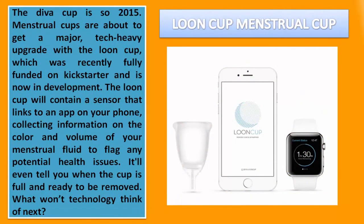Loon Cup Menstrual Cup. The Diva Cup is so 2015 — menstrual cups are about to get a major, tech-heavy upgrade with the Loon Cup, which was recently fully funded on Kickstarter and is now in development. The Loon Cup will contain a sensor that links to an app on your phone, collecting information on the color and volume of your menstrual fluid to flag any potential health issues. It'll even tell you when the cup is full and ready to be removed. What won't technology think of next?